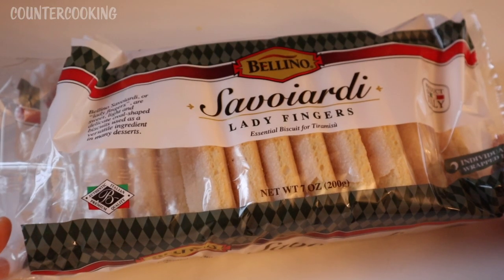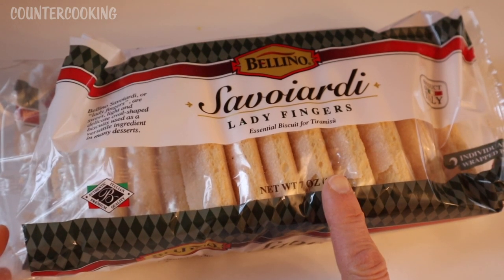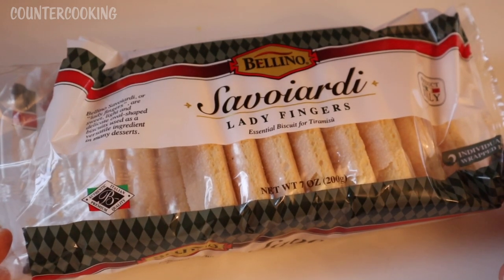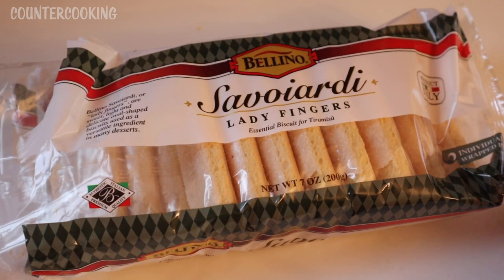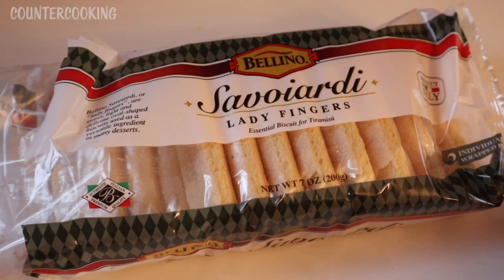I have a package of ladyfinger cookies — the ones used when making tiramisu. It even says 'essential biscuit for tiramisu.' These were on sale at the local supermarket recently and I haven't had them in a while, so I bought some. Strawberry fruit spread makes me think of strawberry shortcake, so I thought the fruit spread would be really good with these cookies.